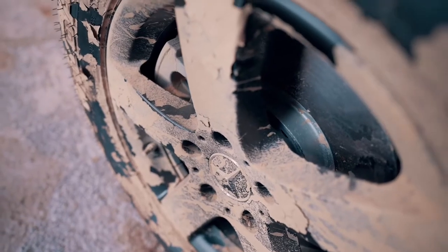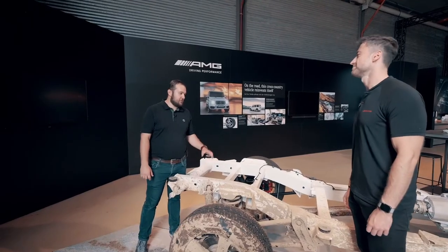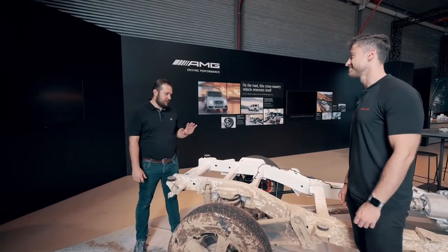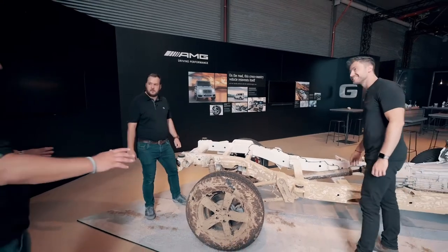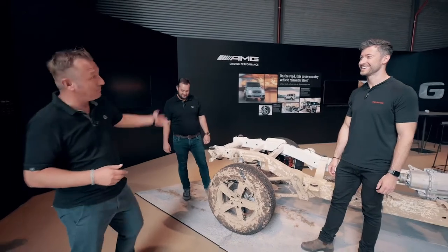One of the special things in the DNA of every G-Class is the three differential locks — on the front axle, the rear axle, and in between on the gearbox as the center lock. Gentlemen, I think you've talked enough theory. Our fans want to see real conditions in the G-Class — I want to show you the piano, the three magic buttons, in reality. Please follow me.